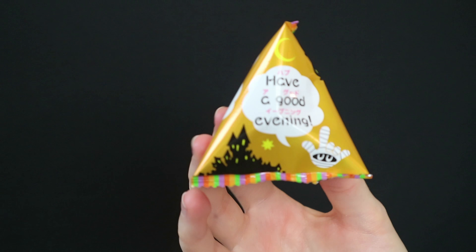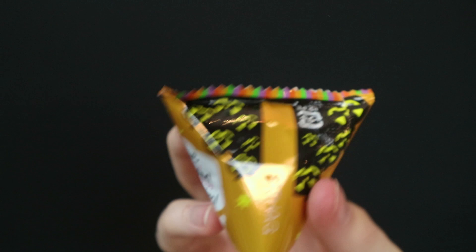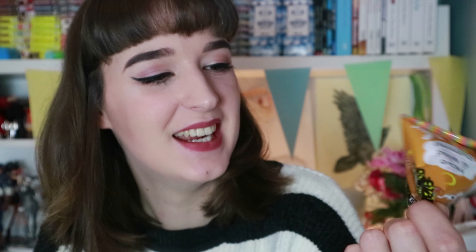This one's called Halloween Poteco corn ring snack — chestnut and pumpkin potage flavoring. It's a little Halloween edition with little ghosts and it says 'have a good evening' translated into English. It's a little circular hoop, exactly like a really tiny hula hoop. I can't really tell what flavor it is — it's kind of just sweet and pleasant. I'd eat those again. Six out of ten.